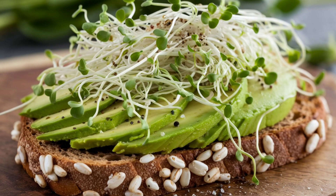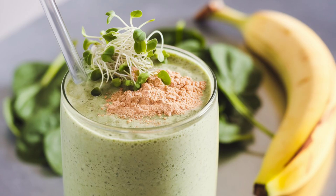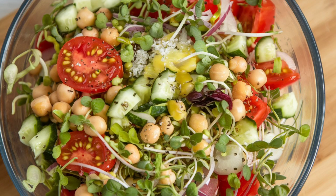4. Weight loss — low in calories and high in fiber, sprouts can help you feel fuller longer, which may aid in weight management. 5. Improved metabolism — sprouts are known to boost metabolism due to their high enzyme content. Incorporating sprouts into your breakfast can add variety to your diet while delivering a range of health benefits.